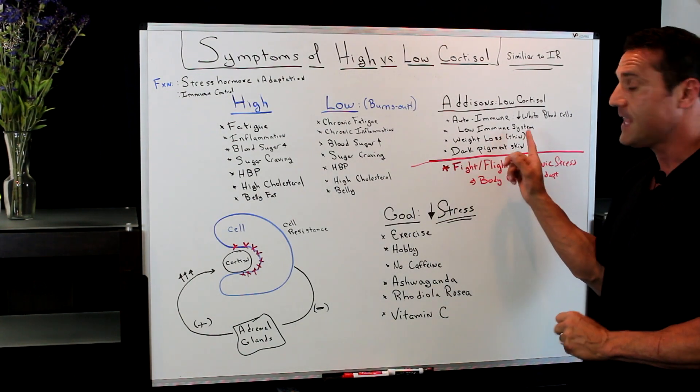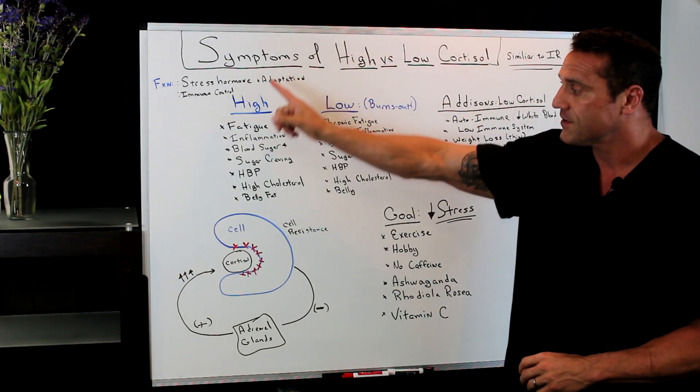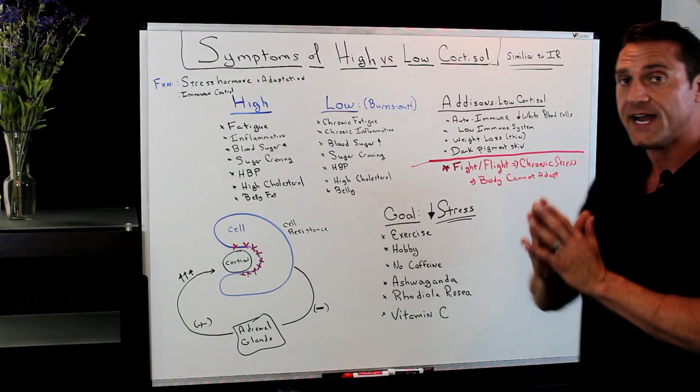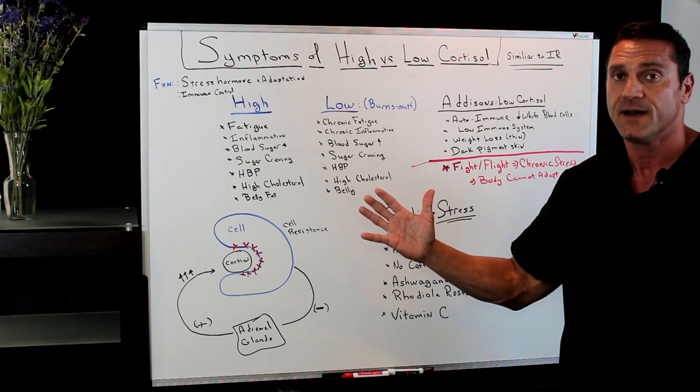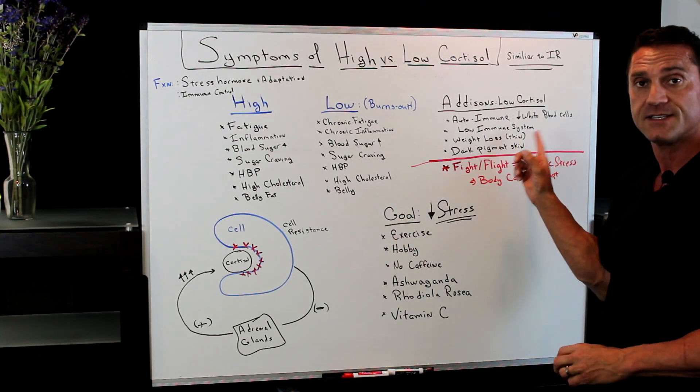With Addison's disease you also see weight loss — you're just thin. The belly fat occurs with high stress, but with Addison's disease your body is just not depositing any more fat. You also see dark pigmentation in the skin.